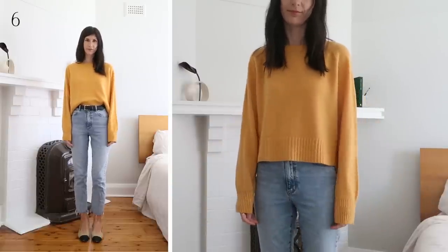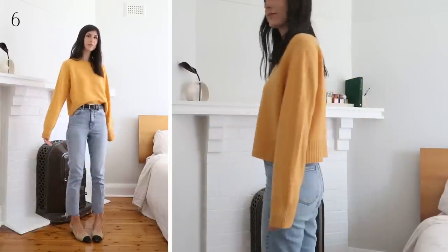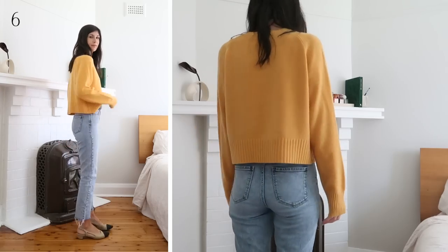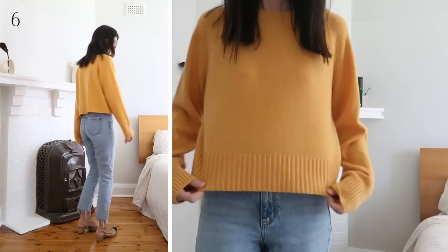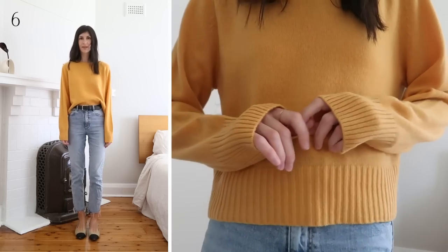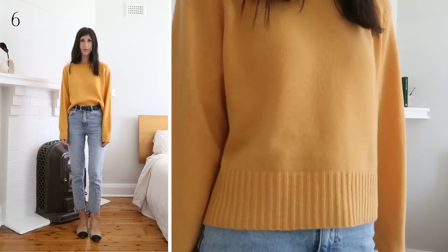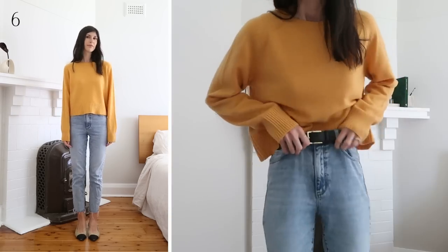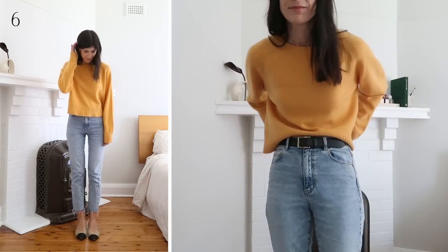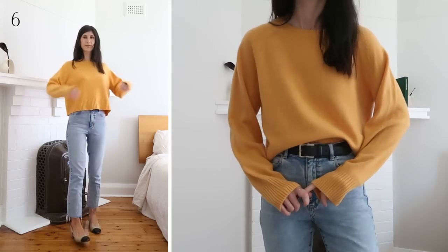The cashmere boxy crew is also made out of recycled cashmere and wool, and as such has the same hand feel as the previous sweater. Though the style is decidedly more cropped — only a French tuck will work unless you're very short-waisted. It has a little bit of texture to it, and that same rib trim at the collar, cuffs, and hem. The fit is quite boxy and square through the body. I'm wearing it in the color Kumquat, which is a delightful, vibrant sunset shade, in my usual size small.